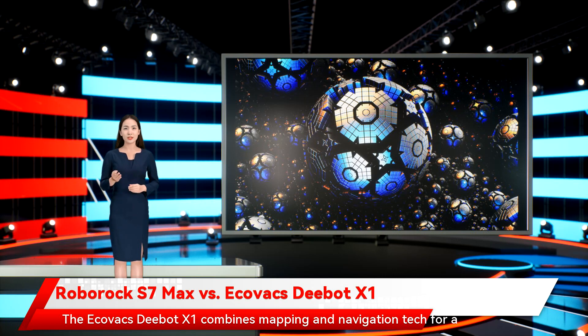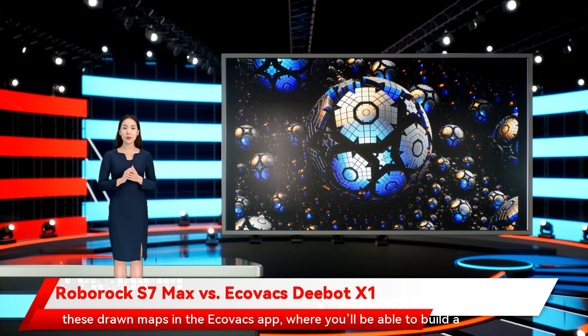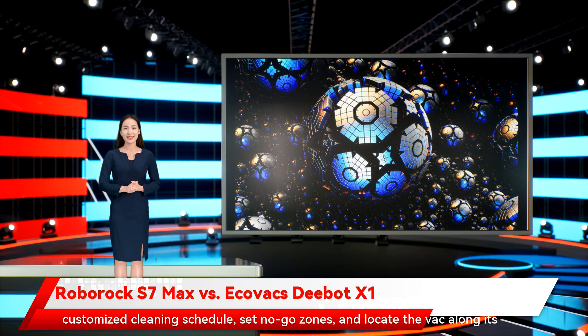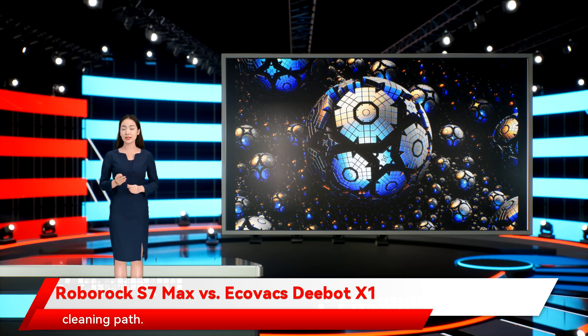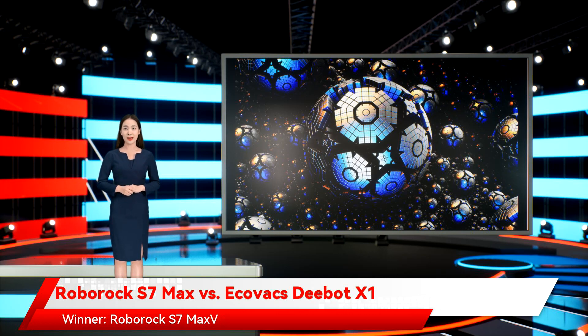The Ecovacs D-Bot X1 combines mapping and navigation tech into a single hardware and software suite called AIVI 3D tech. Out of the box, the vac will take a detailed scan of your home, storing these drawn maps in the Ecovacs app, where you'll be able to build a customized cleaning schedule, set no-go zones, and locate the vac along its cleaning path. Right now, we'll award this category to the Roborock S7 Max V, mostly for the mapping and layout changes you'll see in the companion app. Winner: Roborock S7 Max V Ultra.